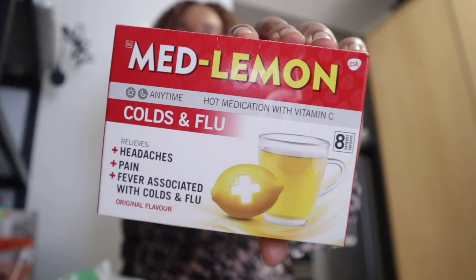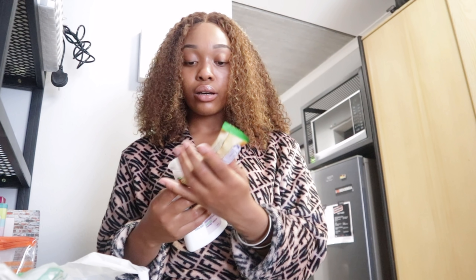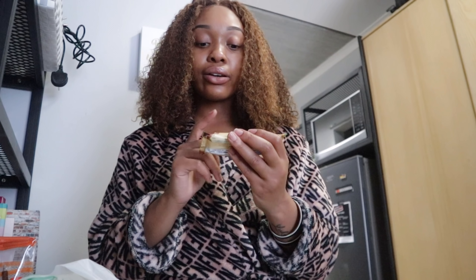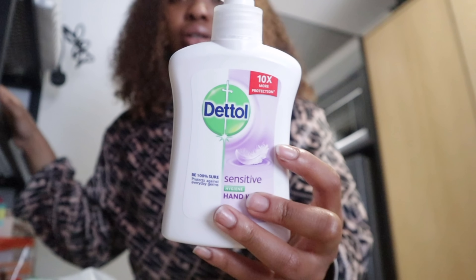I also got some Med Lemon. Every day after work I end my night with Med Lemon or ginger tea — because you want to kill anything lingering. I got this fruit Snacker bar — the best thing to ever happen to man. The yogurt-flavored one got discontinued and I was so mad. I also got some sensitive hand wash because my skin is going through the most — sanitizing every two seconds. I usually use Doves hand wash but can't find it since buying it at Clicks.